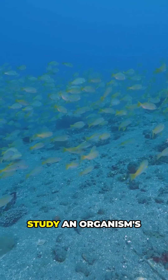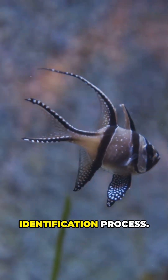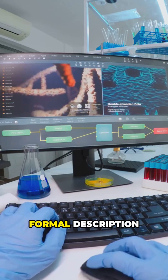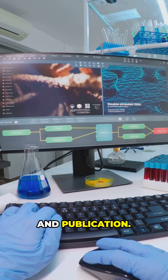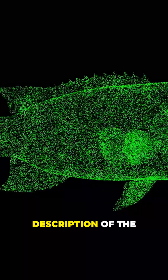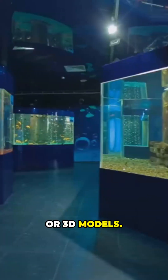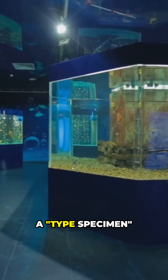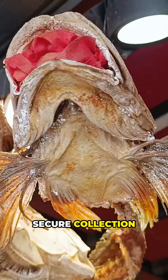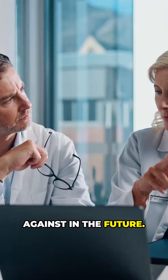Scientists may also study an organism's unique behaviours or life stages as part of the identification process. Step 3: Formal description and publication. A scientific paper is written that provides a detailed description of the new species, including drawings or 3D models. A type specimen is deposited in a museum or other secure collection for other scientists to study and compare against in the future.